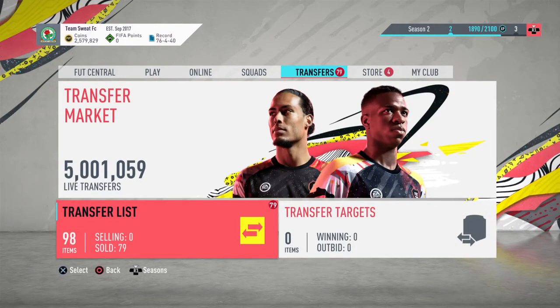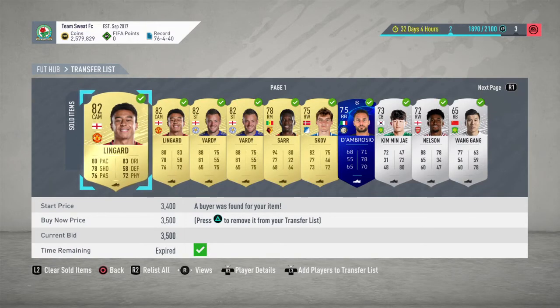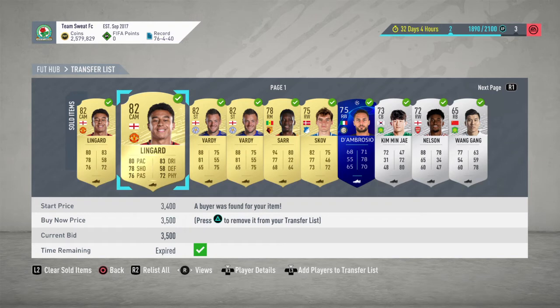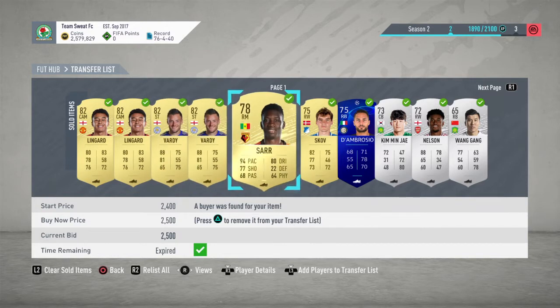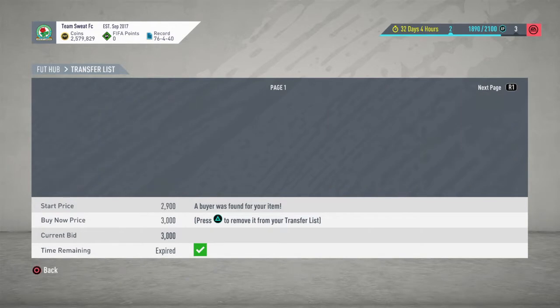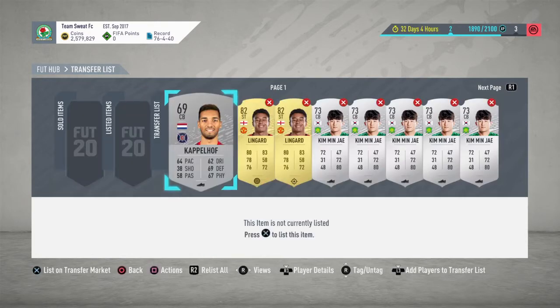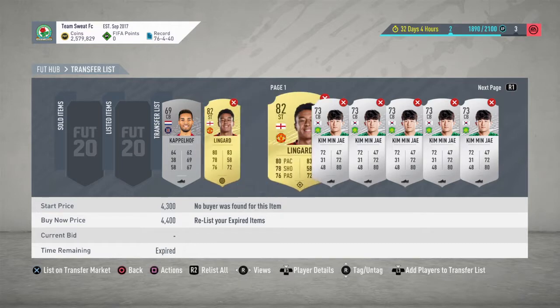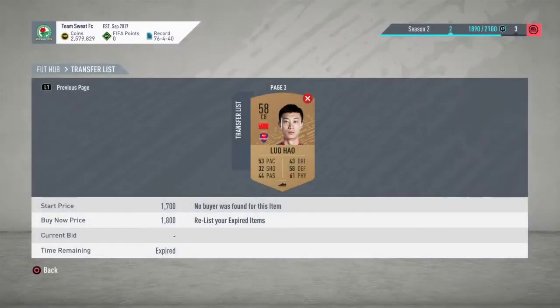First, let's see what items sold from the previous episode. We bought a couple of Jesse Lingards around 2.8 — they both sold. Vardy sold, the central attacking mid sold, this guy sold, the right wing back, and Nelson sold. There are a couple of Jesse Lingards still yet to sell. I actually bought a couple more for 3.5 and 3.7 — I think they will sell.